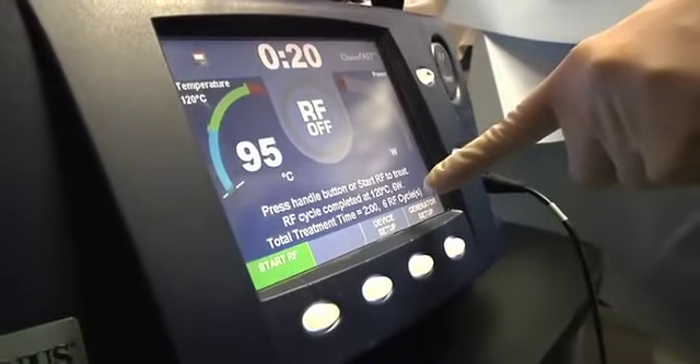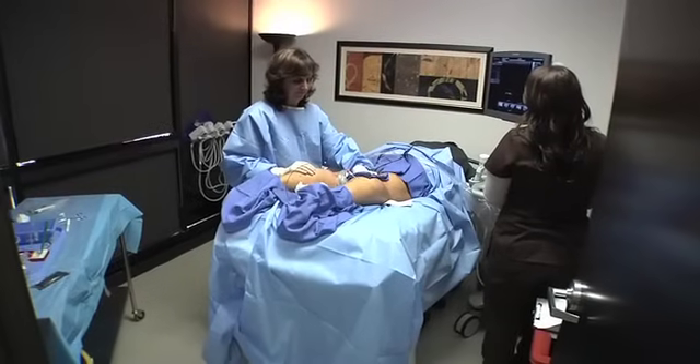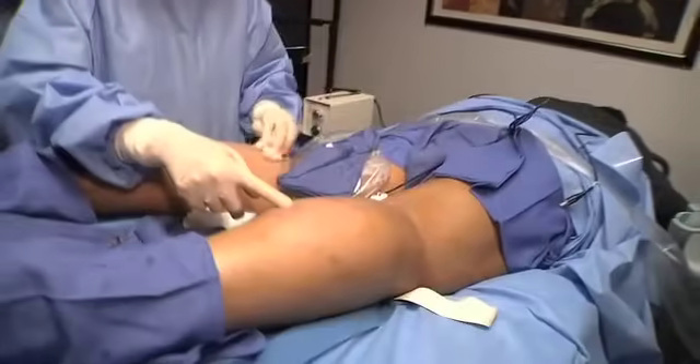At one year, if we were to do an ultrasound of that vein, we won't even see it. It literally shrinks up and goes away, and so the deep veins work more efficiently and the patients have much less bogginess, heaviness, pain, spasm, eczema, etc. in their legs.